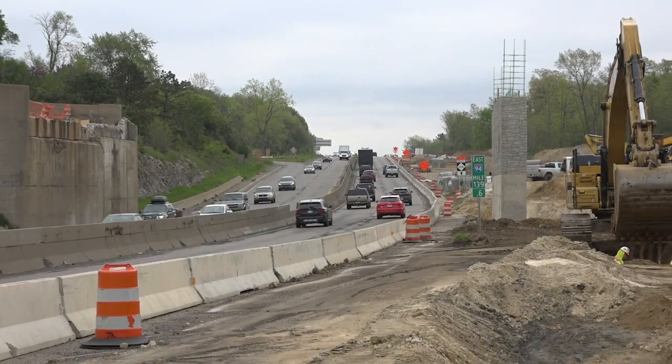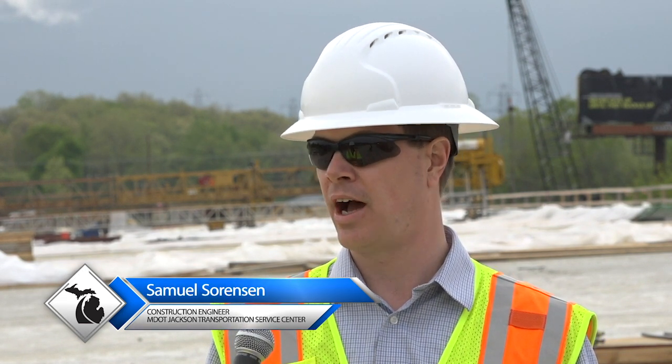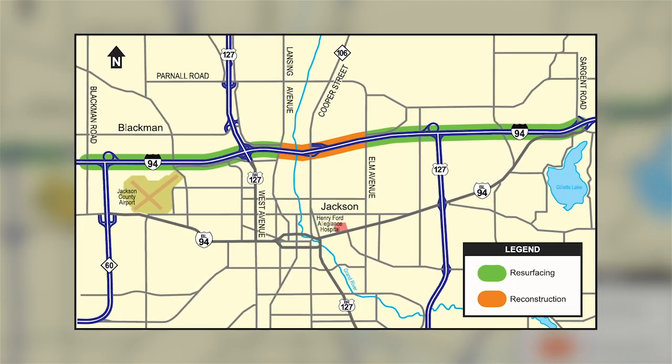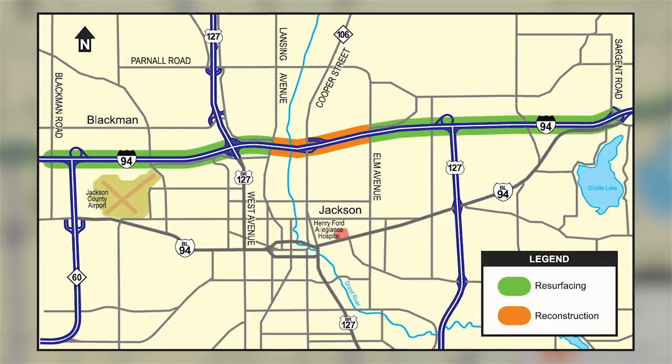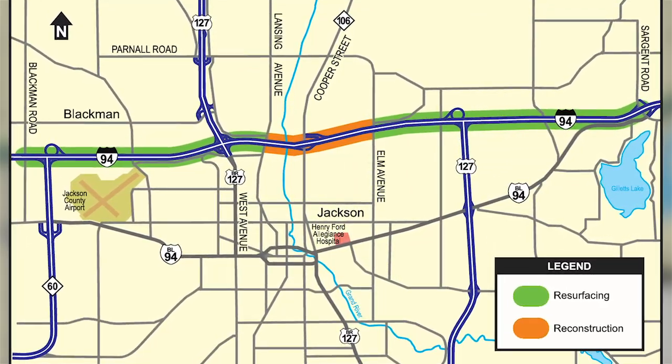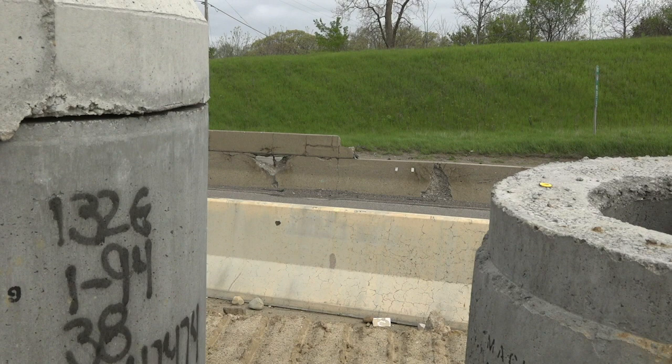The project we're covering today is the I-94 modernization project here in Jackson County. It's approximately nine miles between M60 and Sargent Road on I-94. It's kind of two projects rolled into one. Between M60 and Lansing Ave and Elm and Sargent Road, we are doing a heavy rehab project with repairing the pavement, doing a three and a half inch mill and fill on it, widening out the shoulders, replacing the median barrier wall, and doing some drainage improvements.